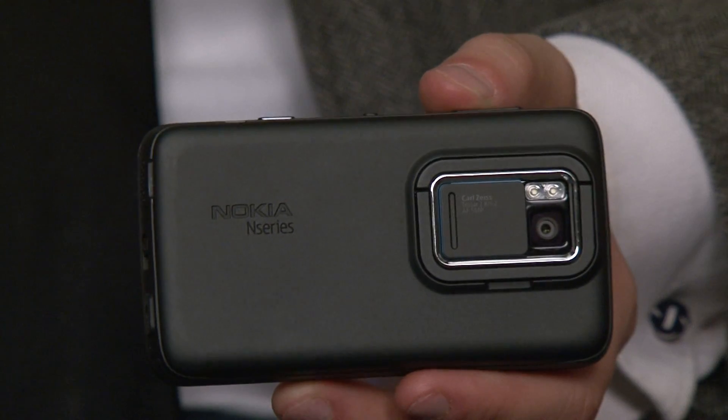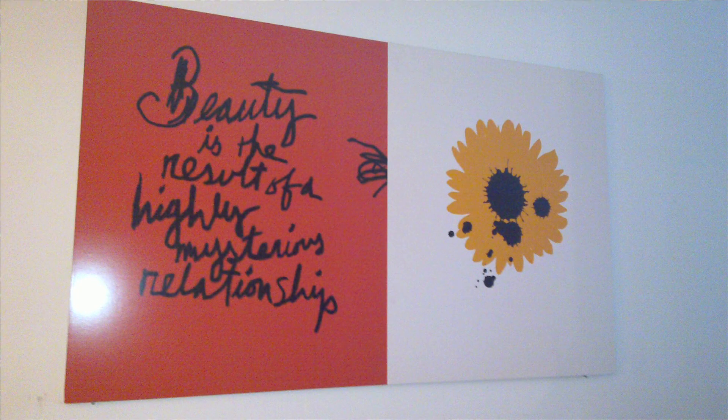The Nokia N900 also has a 5 megapixel camera with a Carl Zeiss lens. The pictures are crisp and noise-free — they're better than most camera phone pics, although as mentioned, this isn't actually a camera phone.